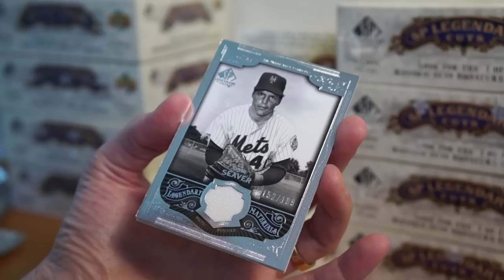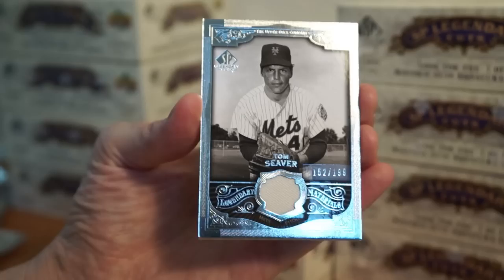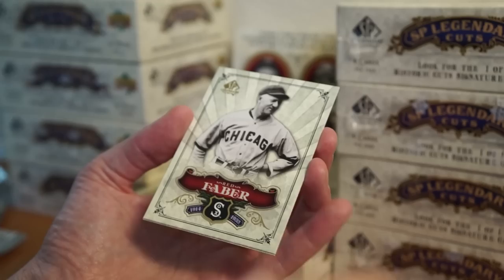We might have something here — let's see. Ken Williams. Nice — Tom Seaver relic, 152 of 199. That's cool. Love these silver and gold bordered cards.